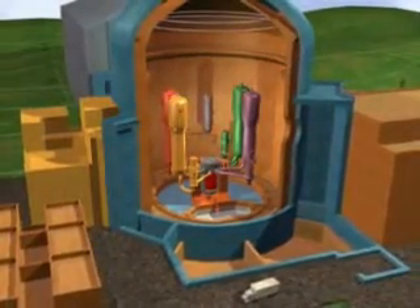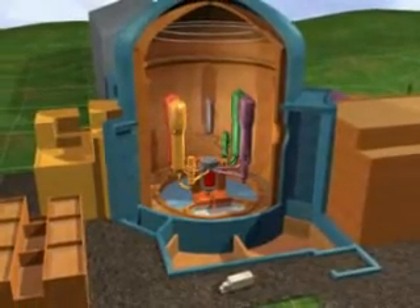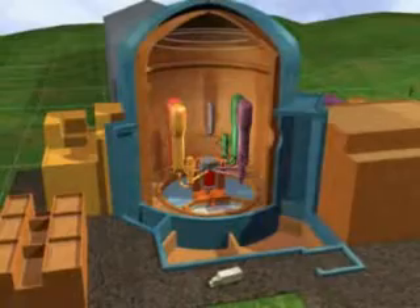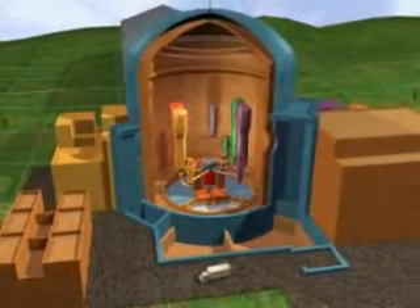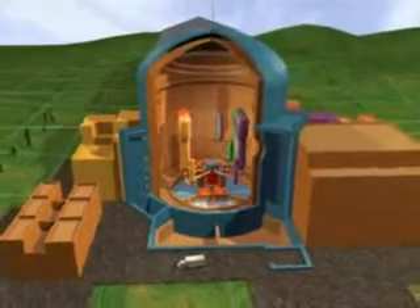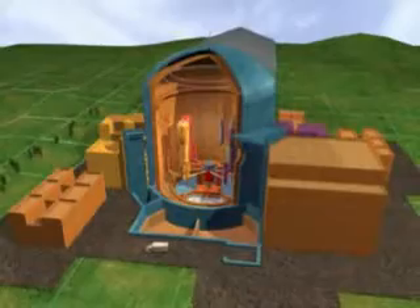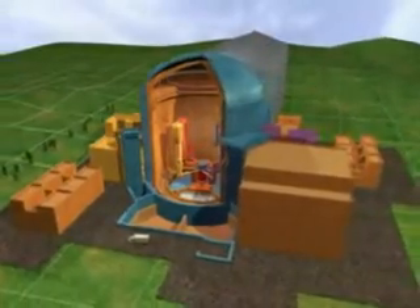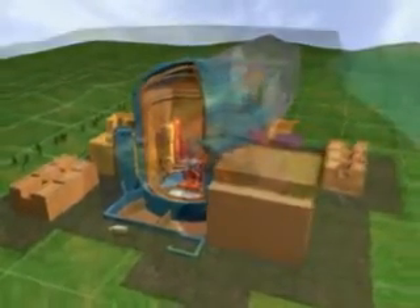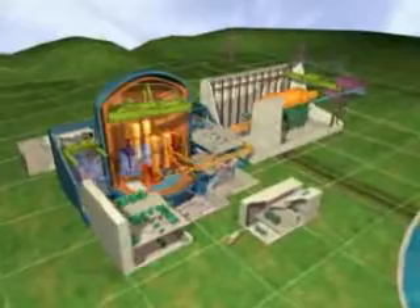Compared to the most modern nuclear plants in operation, the EPR offers a 10% reduction in electricity generation costs, reduces the risk of accident by a factor of 10 and eliminates any potential risks for the vicinity, provides much improved ease of maintenance and increased availability. To generate the same amount of energy, it requires 17% less uranium and produces 14% less long-lived radio elements.